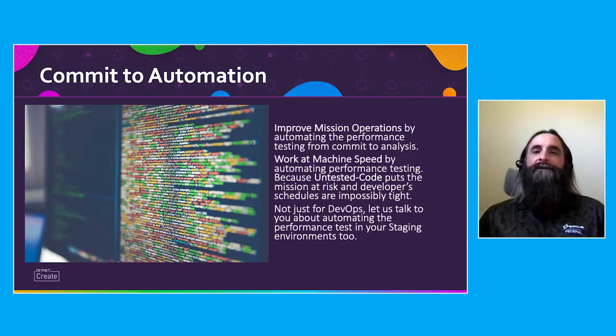By committing to automation, you are improving mission operations by automating performance testing and shrinking development time by shifting performance testing left in the development cycle. And don't forget, the solution is not just for DevSecOps — you can apply automated performance testing to your staging environments to gather metrics in a deployment that more closely mirrors your production infrastructure. On behalf of Jason Schaffner, myself, and Sirius Federal, I want to thank you for your time today and remind you to commit to automation.